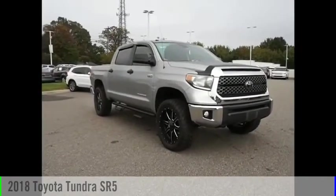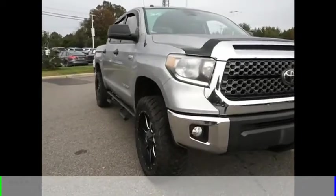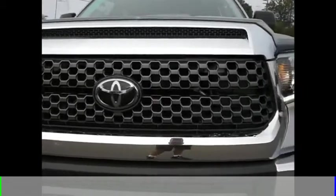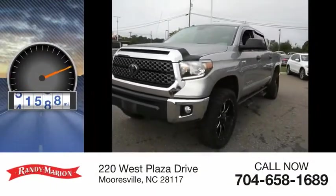Stop by and take a look at this 2018 Tundra. This vehicle is powered by a four-wheel drive, eight-cylinder, 5.7-liter engine, and comes with an automatic transmission. This vehicle has less than 55,000 miles.